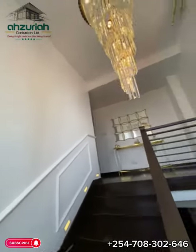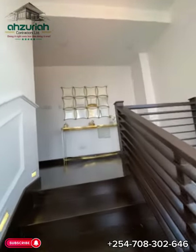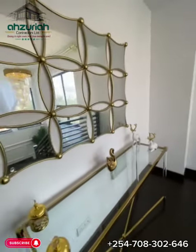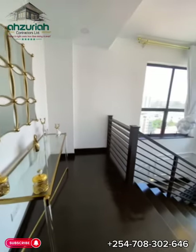The carefully landscaped greenery complements the modern architecture, creating an oasis within the urban landscape. This duplex project is not merely a residence — it's a statement of architectural brilliance and contemporary living.